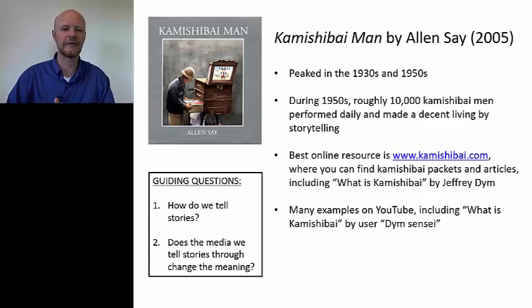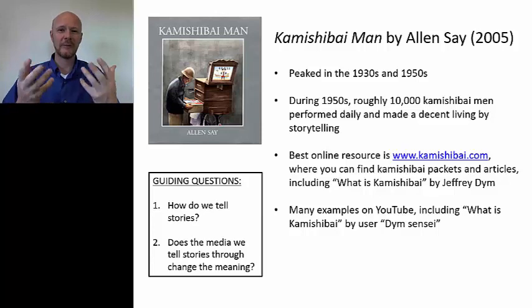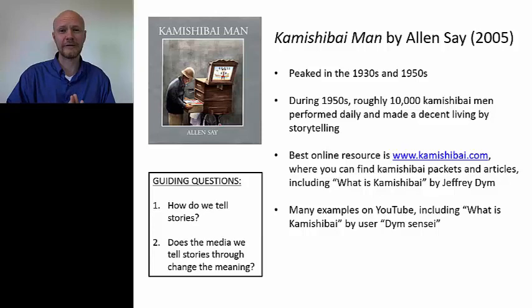This gets into the guiding questions. The first question: how do we tell stories? It helps our students think about that, especially if they make kamishibai themselves — what are they going to picture, and what is the essential they're going to be able to boil down into four or five pictures? And then number two: does the media we tell stories through change the story? This is a fascinating one for us, because we're moving from paper books to digital books, from analog to digital, and certainly our students have any variety of screen time through which they can take up stories.